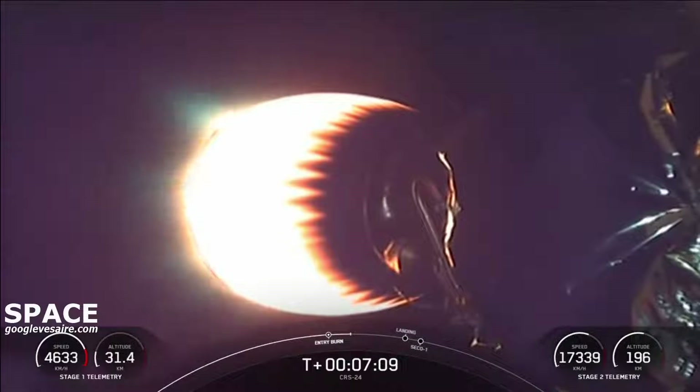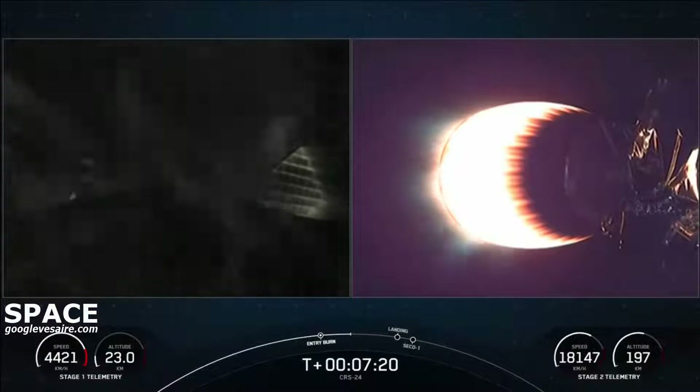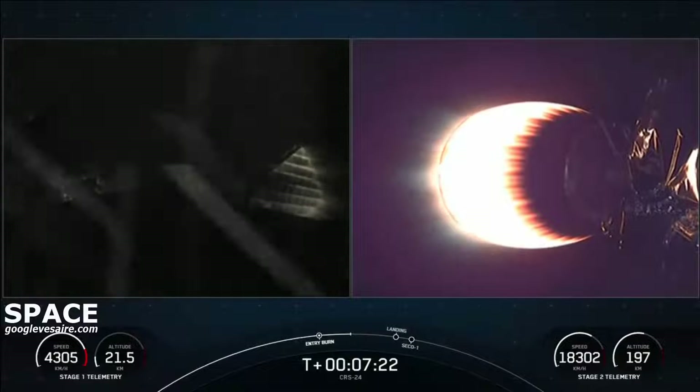Great news — that is burn one of two complete. The Falcon 9 first stage is also equipped with four landing legs made of state-of-the-art carbon fiber with aluminum honeycomb. They're placed around the base of the rocket and deployed just prior to landing.